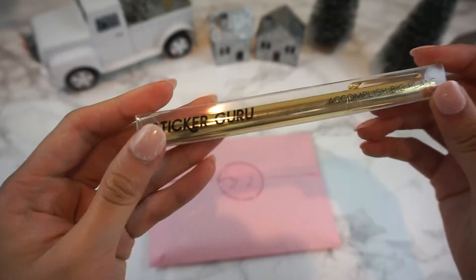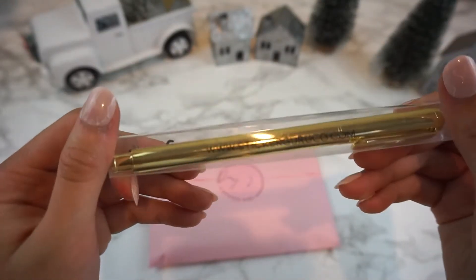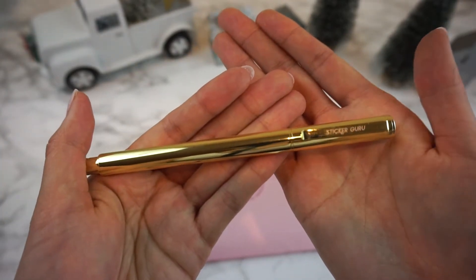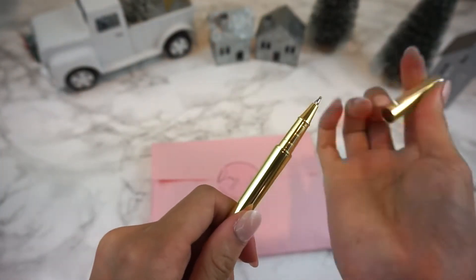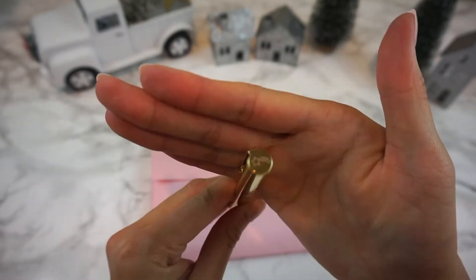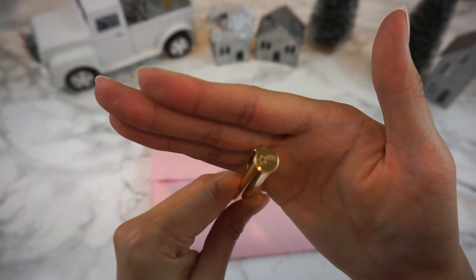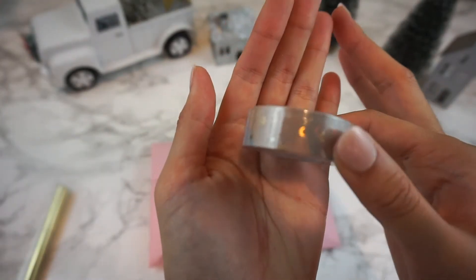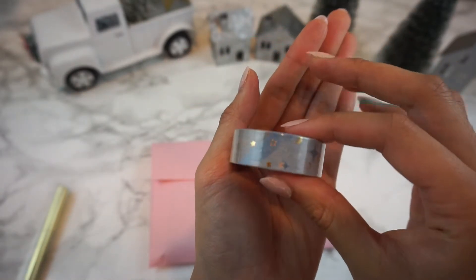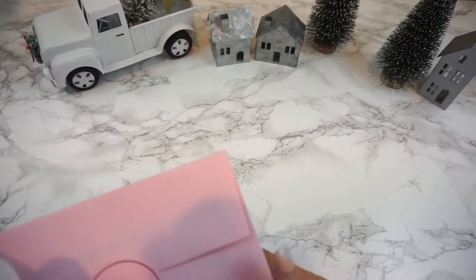For day three, we actually have two gifts. First off is this gold pen — it is a black gel ink and comes in cute packaging that says Sticker Guru. My favorite part is actually the cap on the top; it has a shooting star engraved on it. Also included as part of day three is this washi tape, foiled with gold foil in a stars and moons design. It just fits the whole serene celestial vibe of this box.